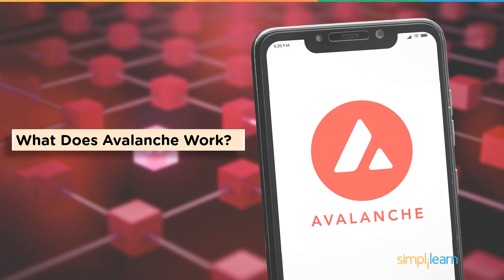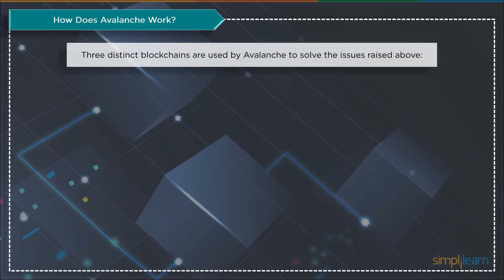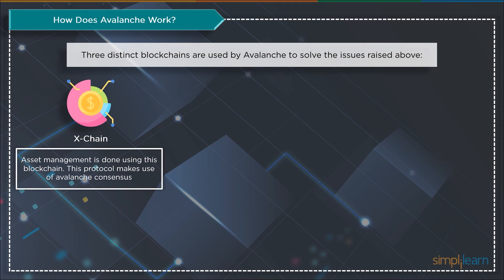Let's have a look at the working of the Avalanche network. Avalanche's developers set out to find a solution to some of the typical issues that earlier blockchains like Bitcoin face, to advance and improve blockchain technology continuously. Incompatibility, scalability, and usability issues are just a few of these. By utilizing three blockchains, Avalanche uses a novel strategy to address these issues. According to Time to Finality metrics, Avalanche claims to be the fastest smart contracts platform in the blockchain industry.